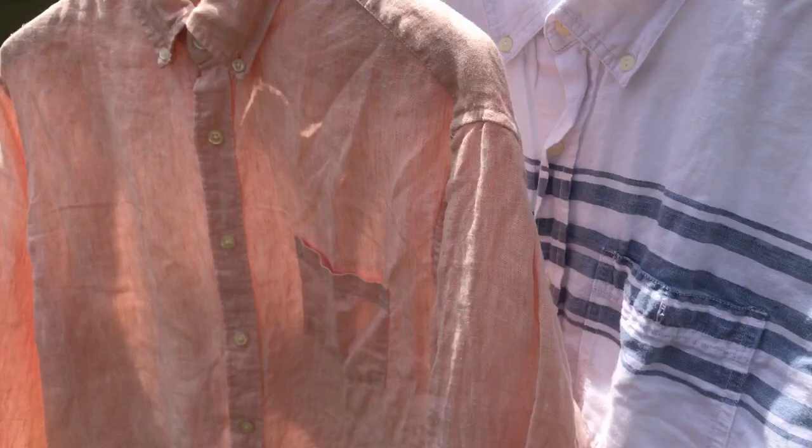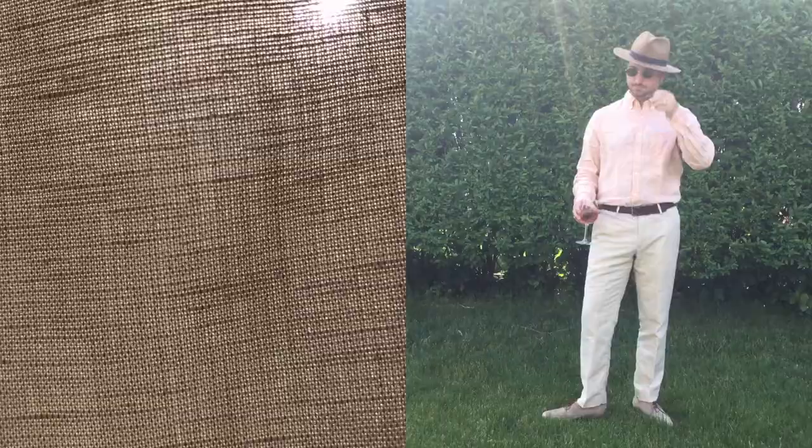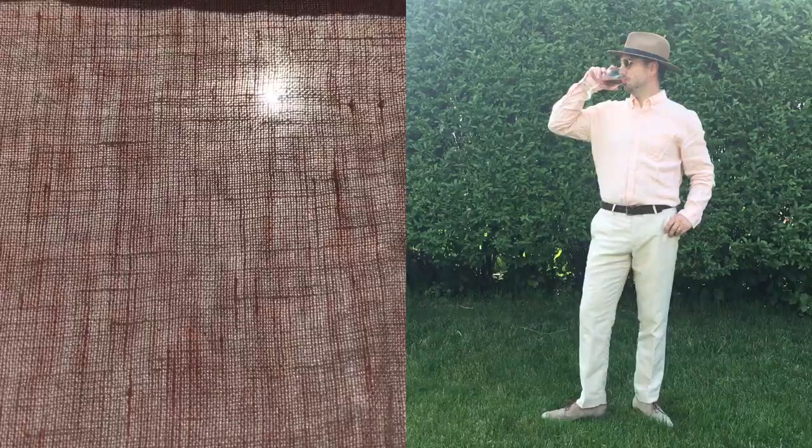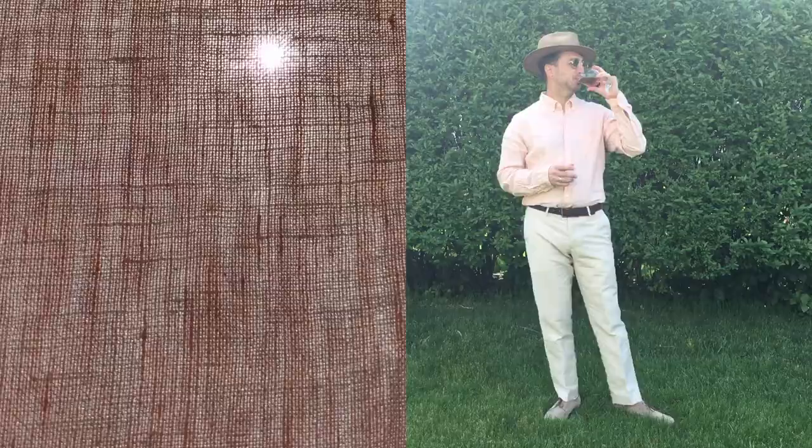Linen's ability to stand away from the body makes it ideal for warm weather garments. These trousers by Target are earthy and cool — their open weave makes them light, airy, and pleasant to wear. This long-sleeved button-down by J.Crew is one of my favorite summer pieces; it breathes well, drapes nicely, and keeps me cool and comfortable on the hottest of days.